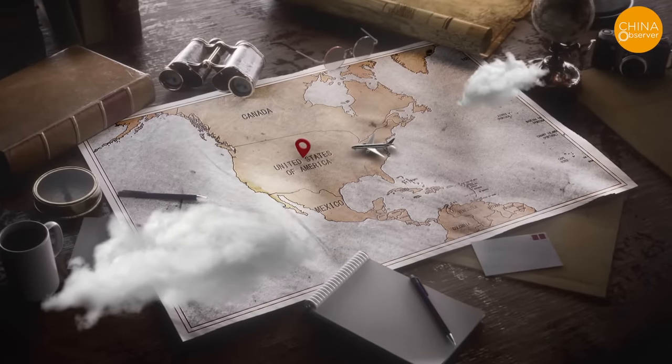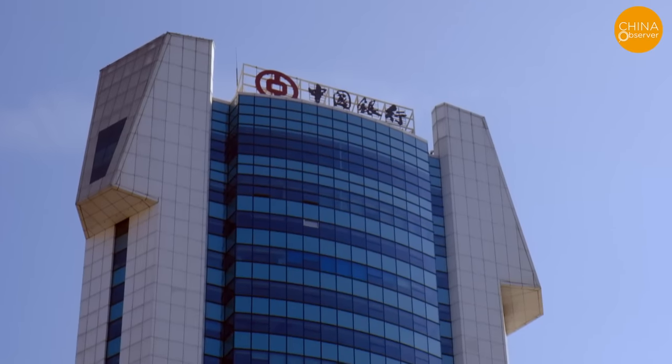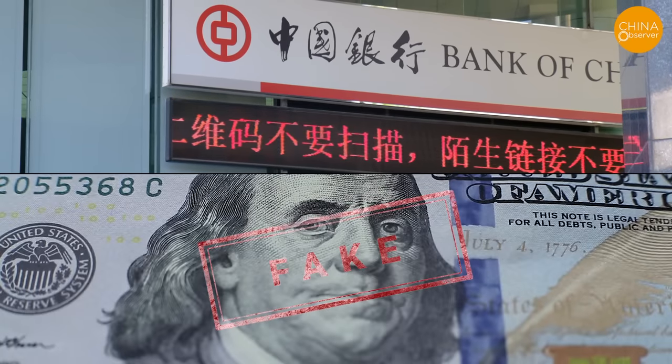Recently, a tourist from China who claimed to have traveled to the United States shared a video saying that the US dollar bills she got from the Bank of China turned out to be counterfeit when she tried to use them in the US.